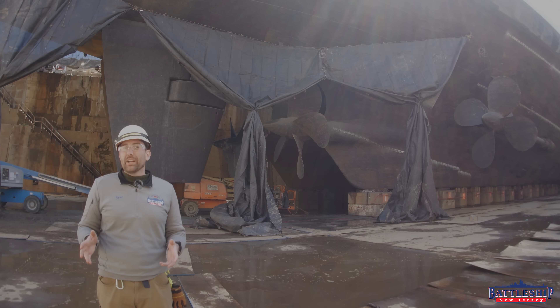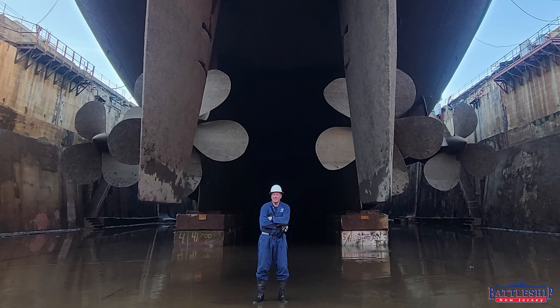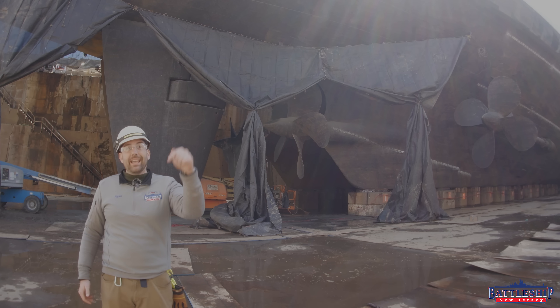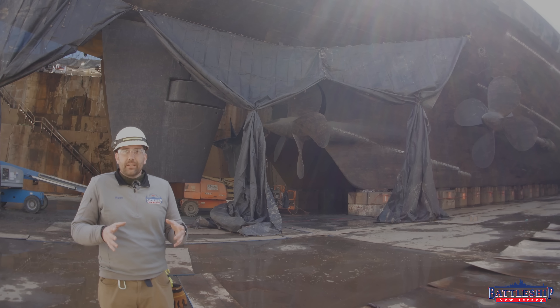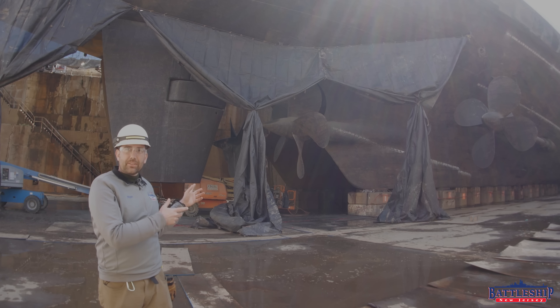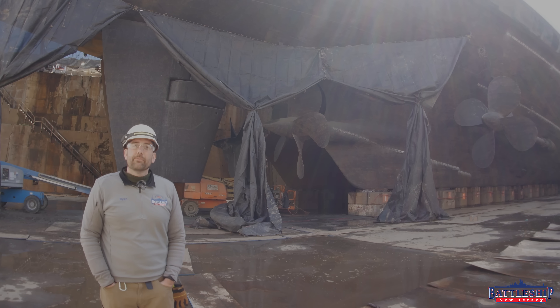One of the most common questions we've been asked ever since posting pictures of the battleship's propellers — other than why are the propellers still on there or I didn't think the propellers were still on there (we did a video about that last week, linked in the description below) — was: hey, there's two different types of propellers. That's weird. Actually, all four of Battleship New Jersey's propellers are unique.